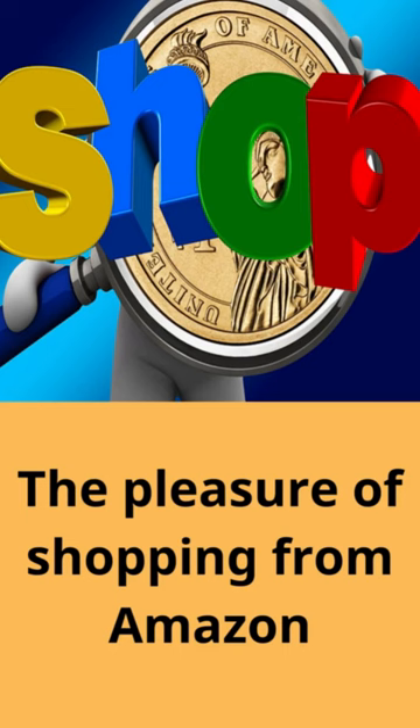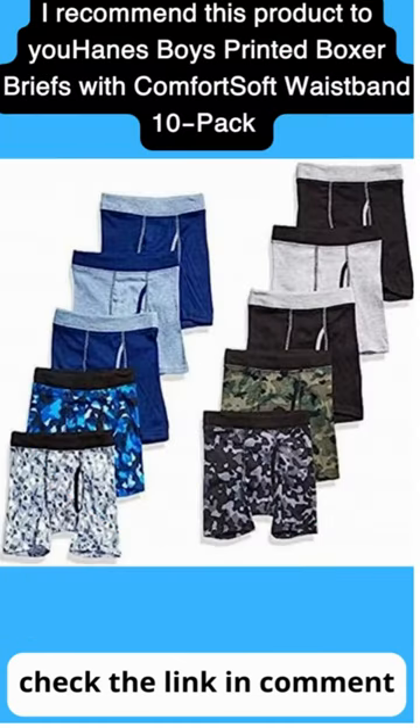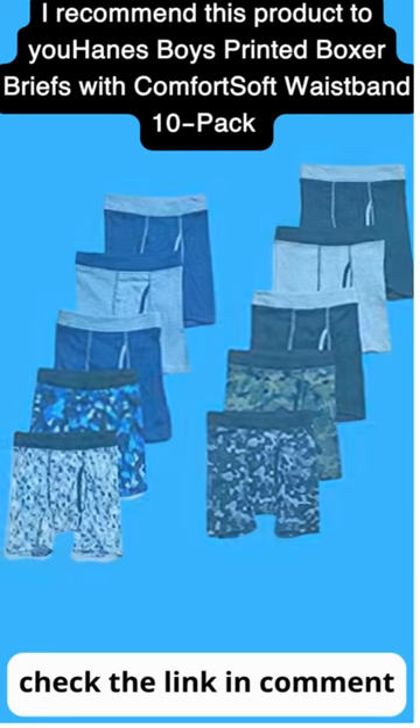The Pleasure of Shopping on Amazon. We all love our children. I recommend this product to you: Hanes Boys Printed Boxer Briefs with Comfort Soft Waistband, 10 Pack.